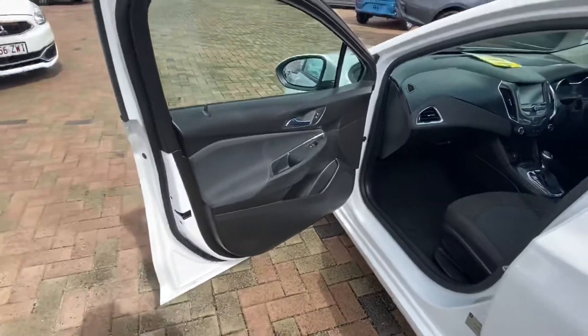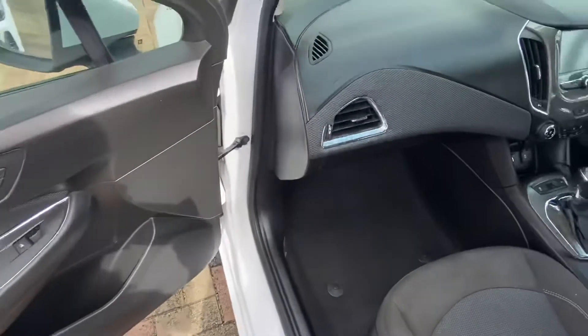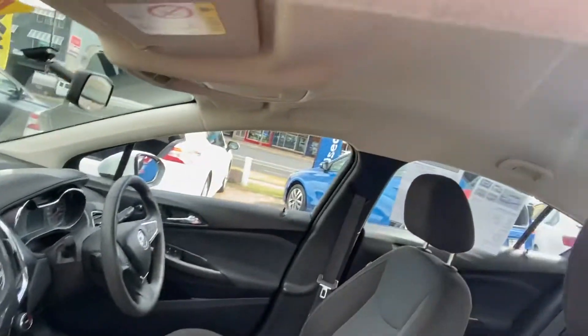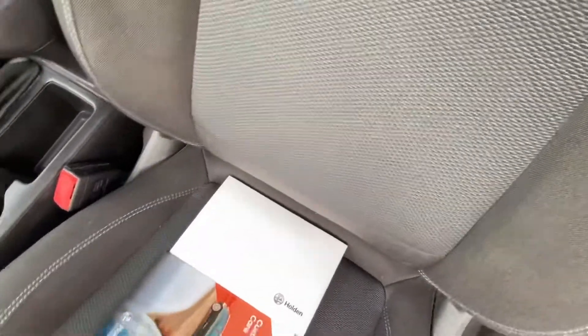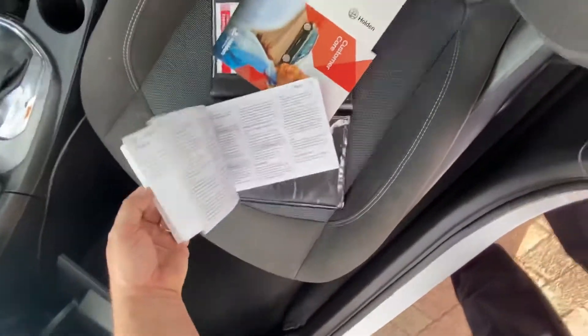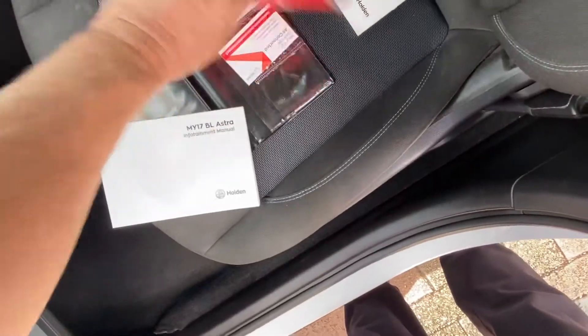Going through the passenger front, you can see the door trims are absolutely clean throughout. All your roof linings are nice and clean. Front passenger seats are great. It does have all your books as well — all your information books, everything like that.